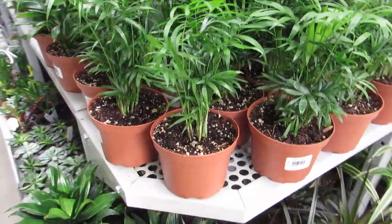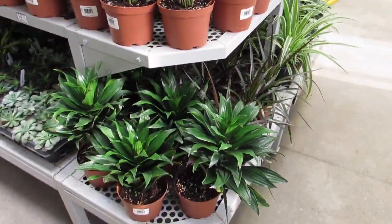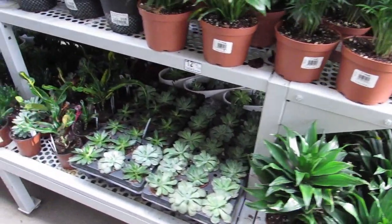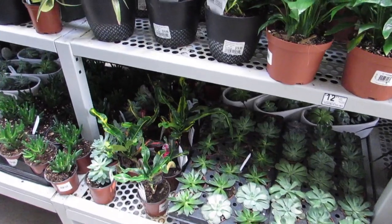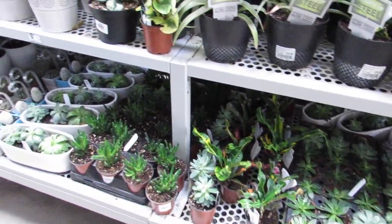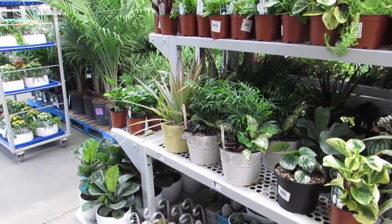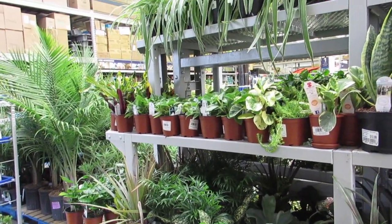Their plants look really good right now — some Janet Craigs, they look awesome. They still have some of those baskets with the croton in them.